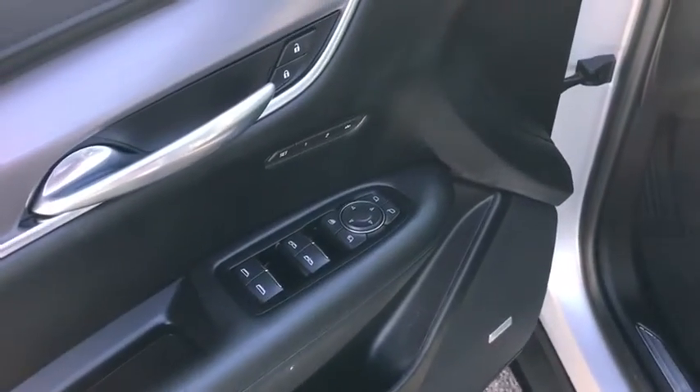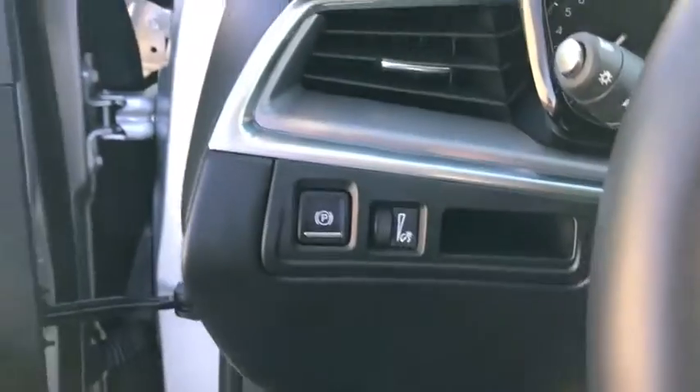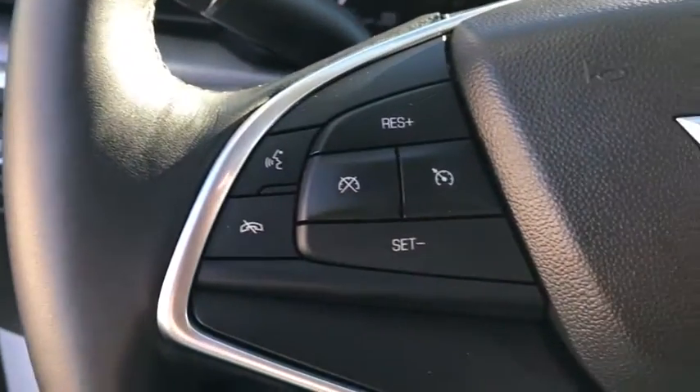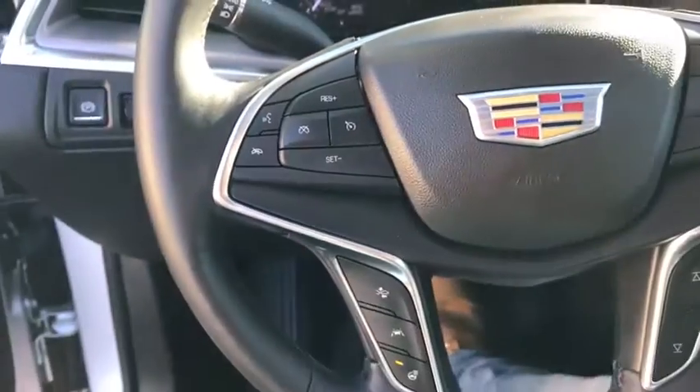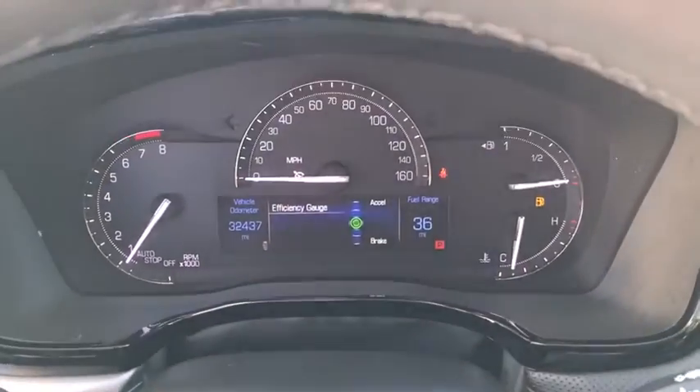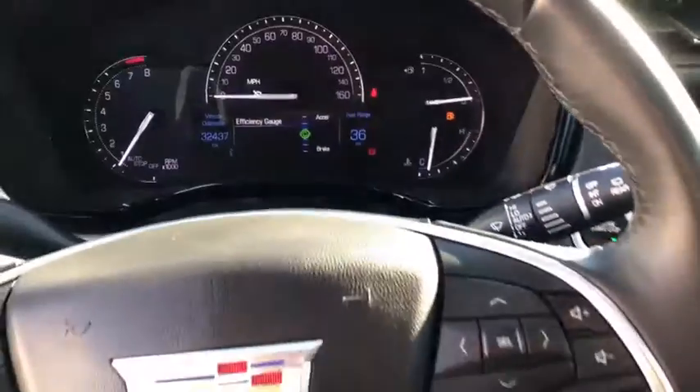This vehicle has less than 35,000 miles. Here are some of this vehicle's great options: traction control, power liftgate, power passenger seat, leather-wrapped steering wheel, dual airbags, power steering, alloy wheels, four-wheel disc brakes, floor mats, and four-wheel independent suspension.